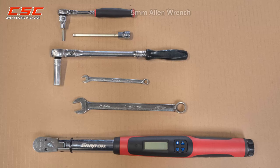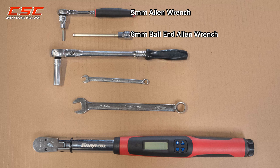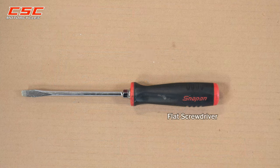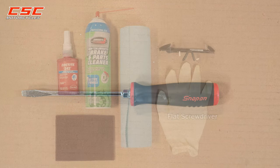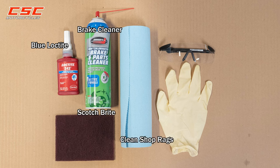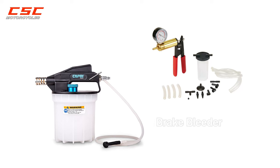Tools needed: 5mm Allen wrench, 6mm ball end Allen wrench, 8mm and 16mm wrench, 12mm socket and ratchet, torque wrench, large flat screwdriver, blue Loctite, brake cleaner, Scotch-Brite, clean shop rags, nitro gloves, safety goggles, and a brake bleeder.